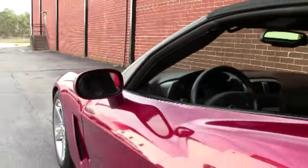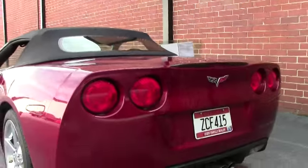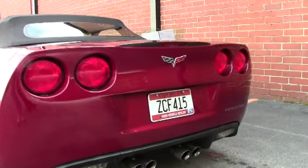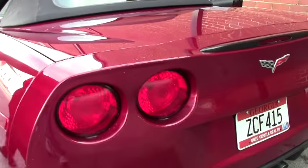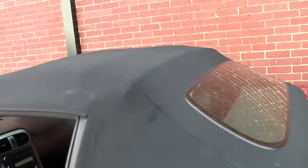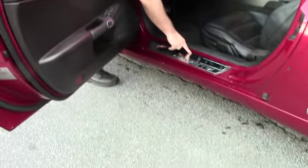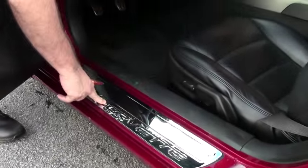The windshield is free of any rock chips or issues as well. Our top is in very good shape. Stock exhaust. This is a 6 speed. I do want to point out that somebody has overlaid this piece here for the Corvette and it has taken a little bit of abuse.